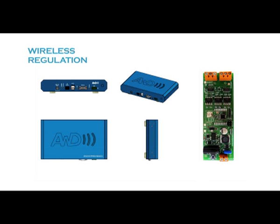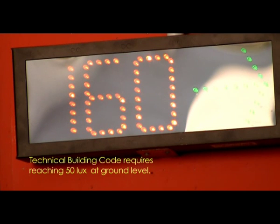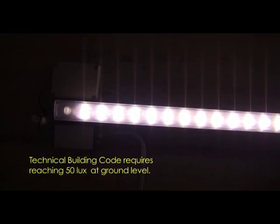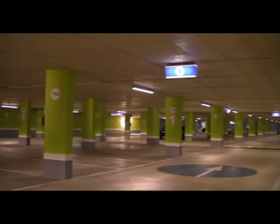AWD's package solution contains a gateway to control the wireless network. This gateway coordinates the regulation of each light. It integrates many wireless presence sensors as well as parking space occupation sensors, and includes wireless nodes to regulate the intensity of every light.